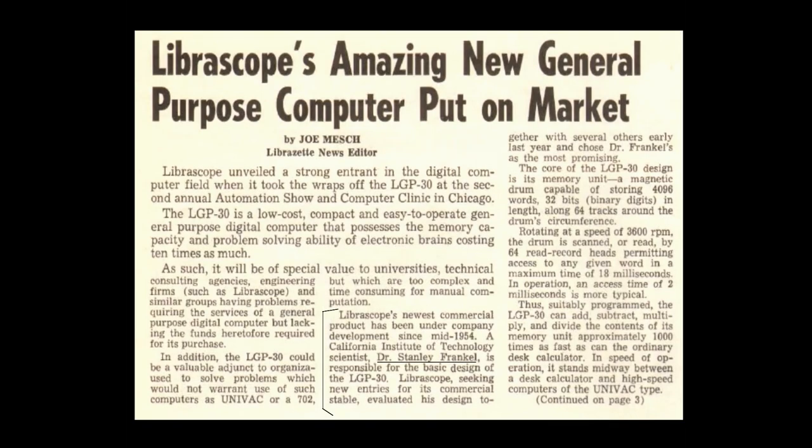The primary design consultant for the Libroscope was Stan Frankel, a Manhattan Project veteran and one of the first programmers of ENIAC.